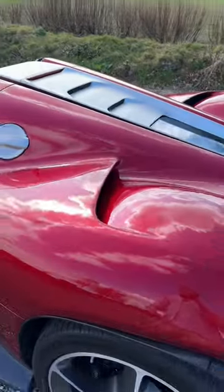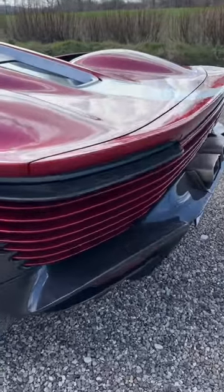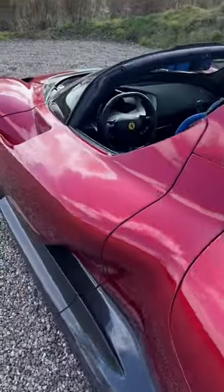This car has a 6.5 litre naturally aspirated V12 nestled back here beneath carbon fibre bodywork, with retro styling back to the 1960s and Ferrari's famous win at the 1967 Daytona 24 hours, taking 1st, 2nd, and 3rd.